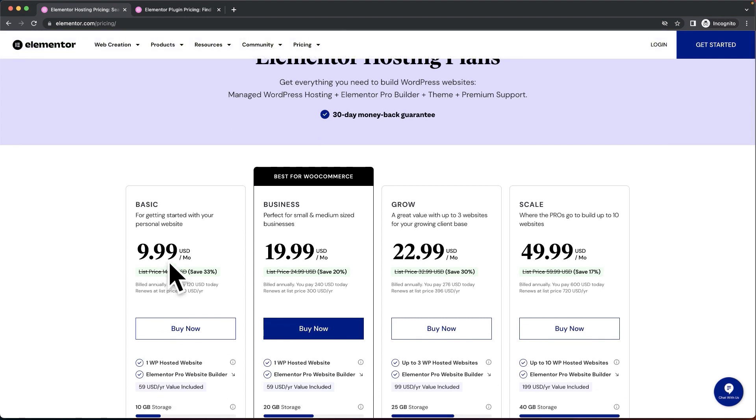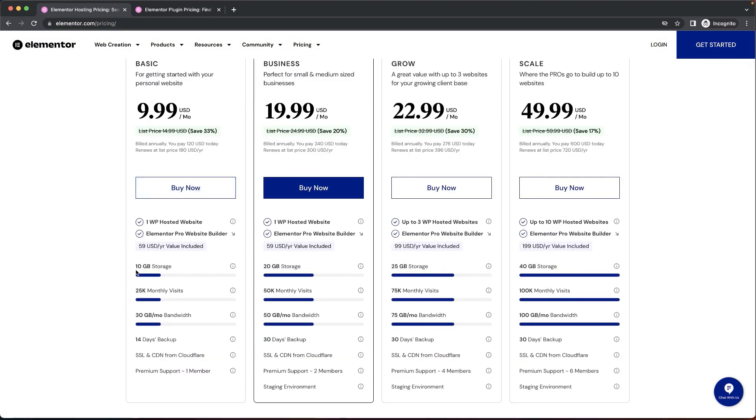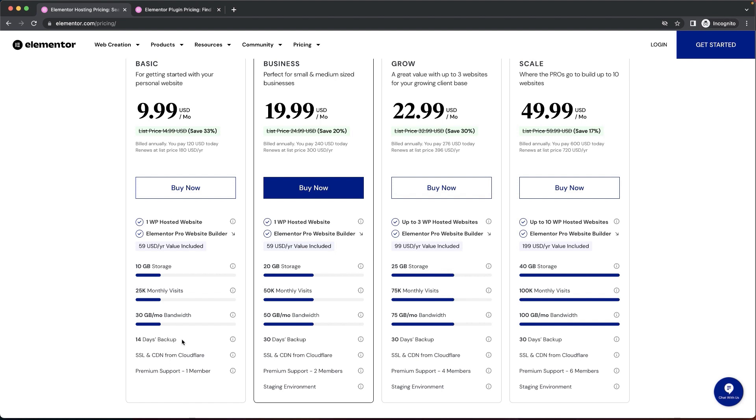If you're starting off, I would start with the basic plan because it's just one website. Chances are you're not going to need 10 gigs of storage or 25k monthly visits. The reason I like what they've done here is you have the major components a basic website needs: backup, SSL, CDN, and premium support. If you're a beginner, you're definitely going to need premium support because things go wrong and finding answers on YouTube takes a lot of time. So this package is pretty cool.